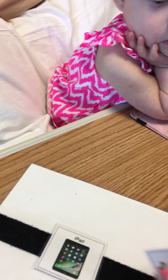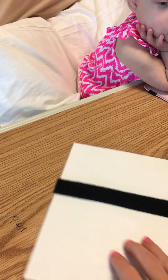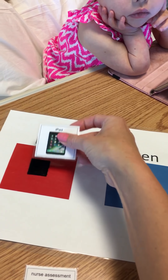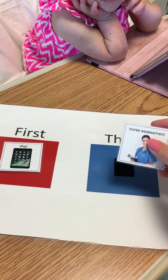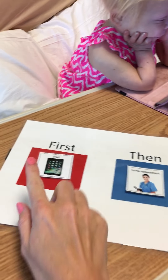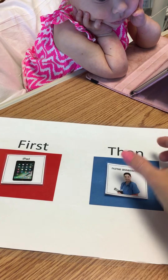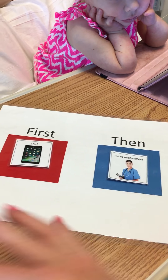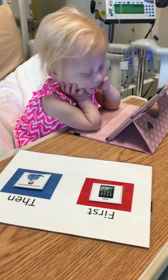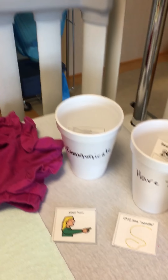This strip can be set up like a schedule. So first we're doing iPad, and then we're doing nurse assessment. My daughter likes this because she can take the card off, put it away, and know what's next — she likes physically helping with that part. Then we have a bunch of other options to help her through the day.